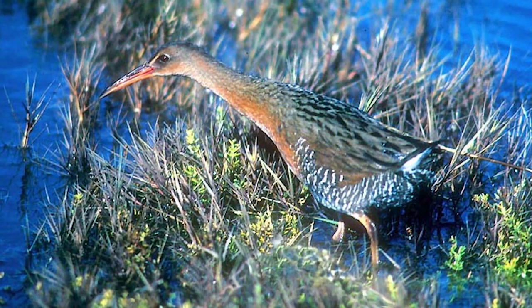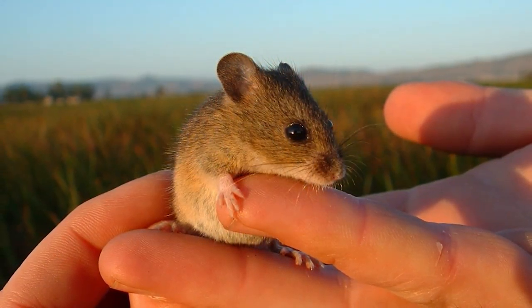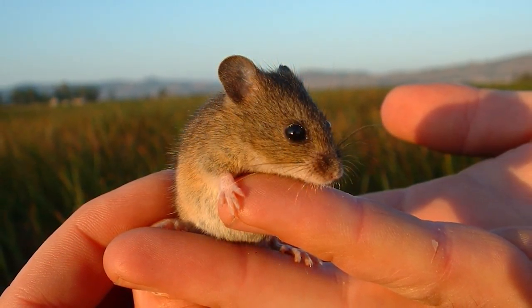There are two endemic species in the San Francisco Bay estuary. The first one is the California clapper rail, now known as the Ridgway's rail. The second endangered species is called the salt marsh harvest mouse. Both of these species are endangered due to habitat loss in the San Francisco Bay estuary.